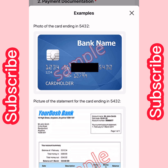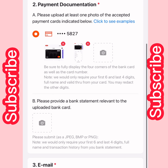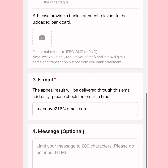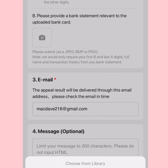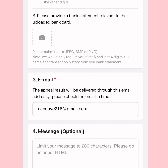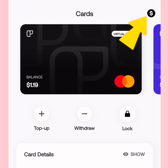You can also tap 'See Examples' so you know exactly what you're supposed to upload — they have examples of the correct format. After that, scroll down to upload your bank statements.